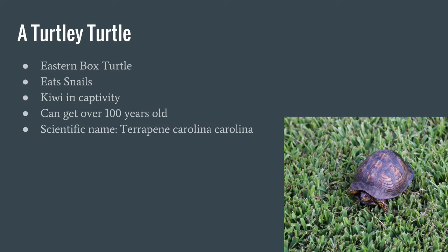This is a turtley turtle — one of the cutest additions to my slides. This is an eastern box turtle. They eat snails, bugs, kiwi, and more in captivity. These guys can also get over 100 years old, which is a long, long, long life. Anyway, their scientific name is Terrapene carolina carolina, not to be confused with a similar species, Terrapene carolina.